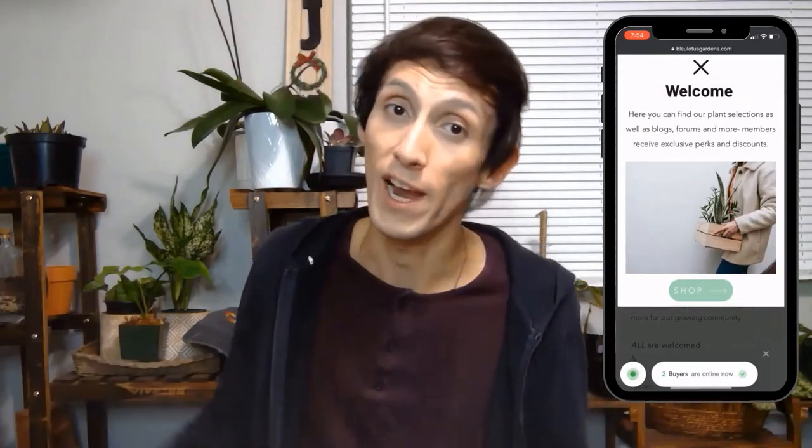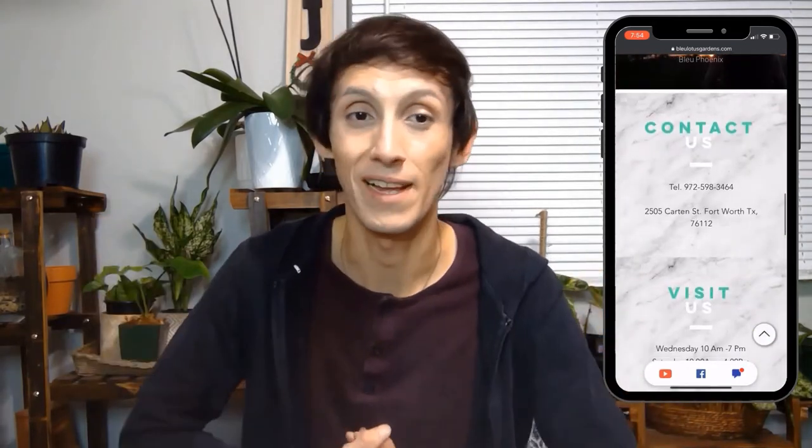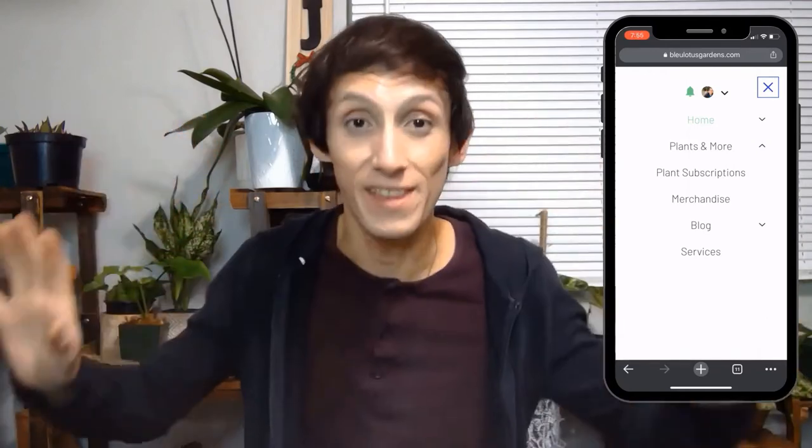You're always welcome to message me on Instagram — it's linked down below — with any questions about propagations, plants, or anything else. I also want to mention my website, where I share my found knowledge through blog posts and forums. There's also a little shop with merchandise, and plants I grow including mystery boxes and subscriptions so you'll receive some really good plants from the shop.